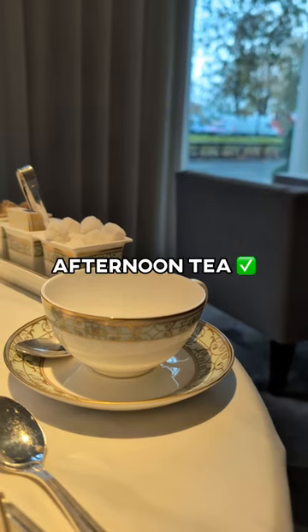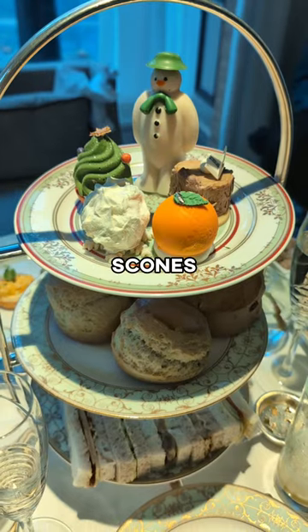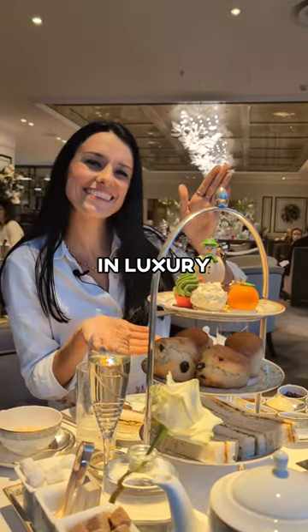Go for afternoon tea. Let that tea warm you up and enjoy sweets, scones, and finger sandwiches in luxury.